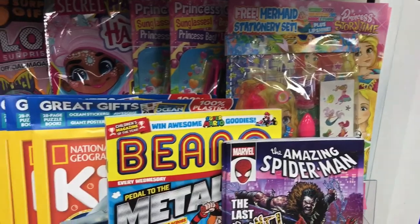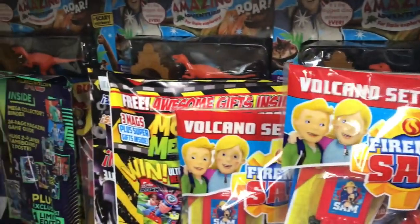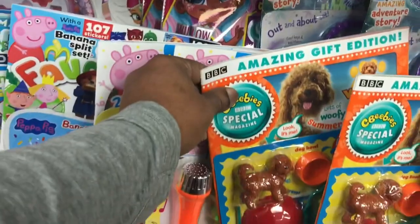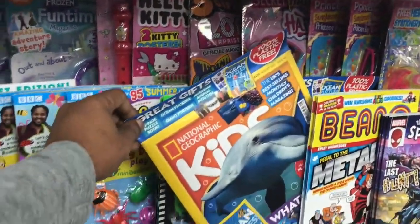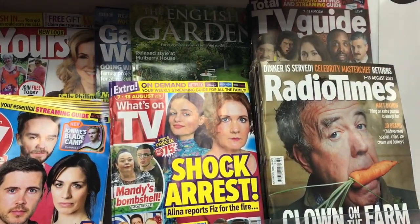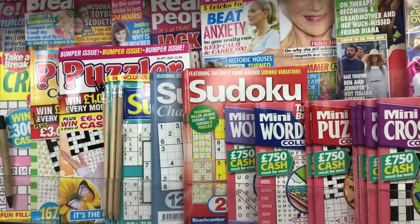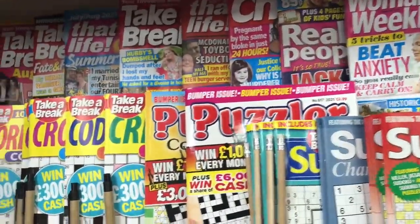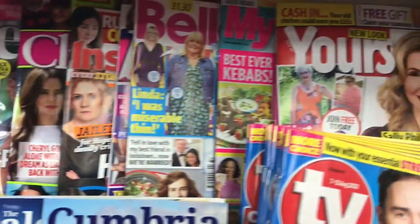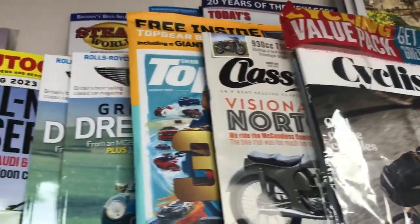There are lots of papers over here. We have got National Geographic, and in the UK people do have TV guides and the Radio Times — one shelf full of TV guides — and there are puzzle magazines, as well as entertainment, lifestyle, cycling, and car magazines.